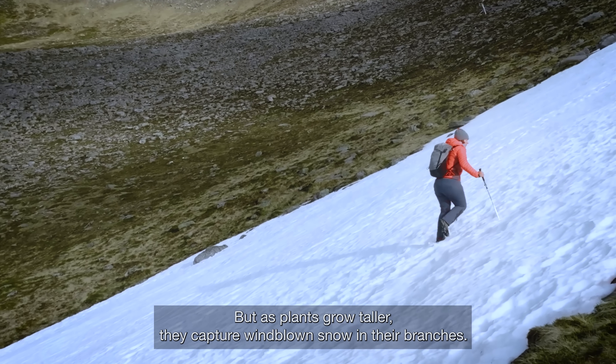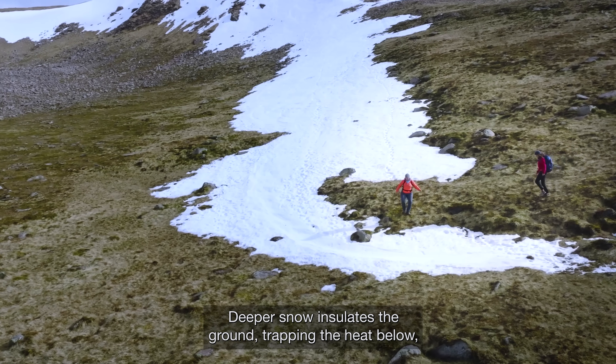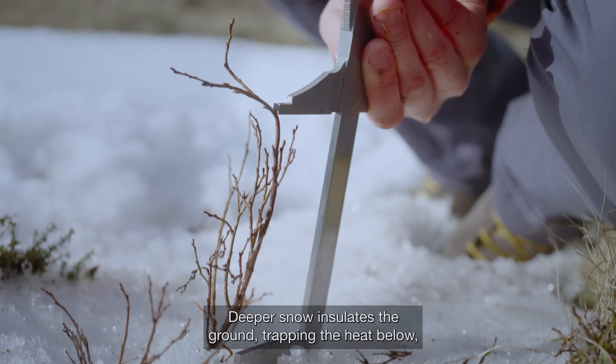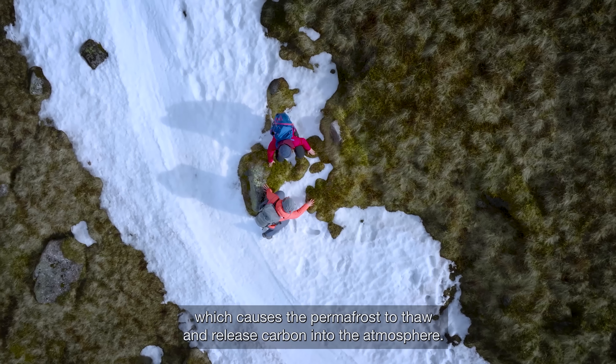But as plants grow taller, they capture wind-blown snow in their branches. Deeper snow insulates the ground, trapping the heat below, which causes the permafrost to thaw and release carbon into the atmosphere.